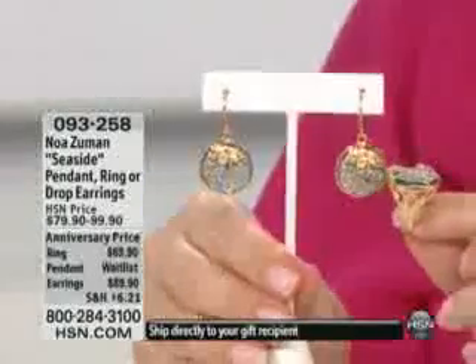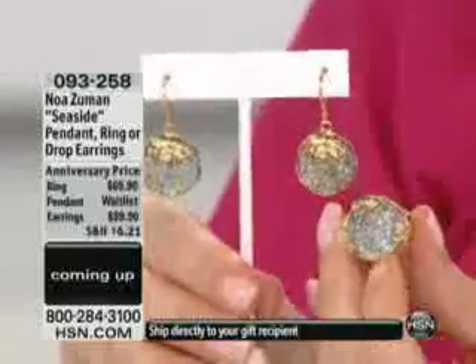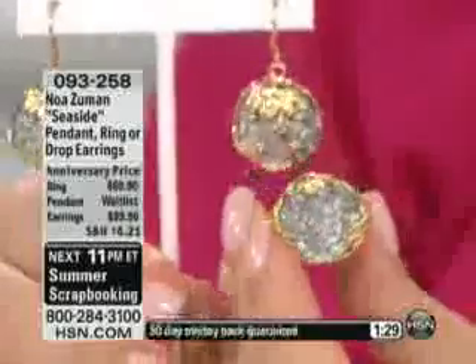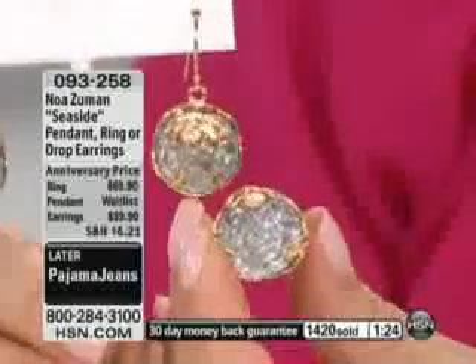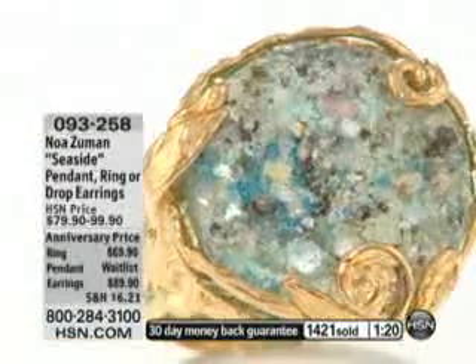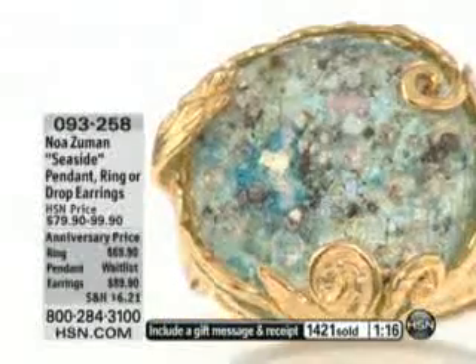I want to show it up close too, because the patina formations — the iridescent, almost like little glitters — they form on the surface of the glass gradually over centuries. It literally takes centuries. This is the original patina that is found on the glass.